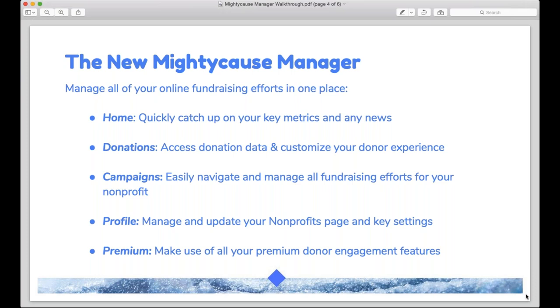You'll have access to a new home screen where you can quickly catch up on recent metrics — how many new donors, how much you've raised in the last month — and any news from the Mighty Cause team, whether it's a new blog post or information about an upcoming campaign like Giving Tuesday.